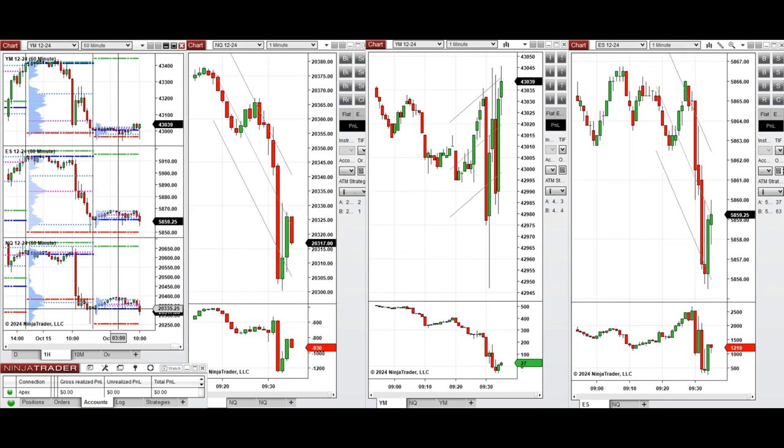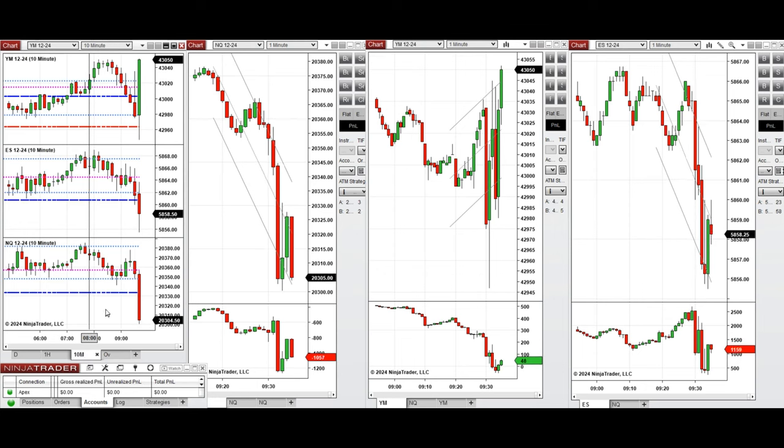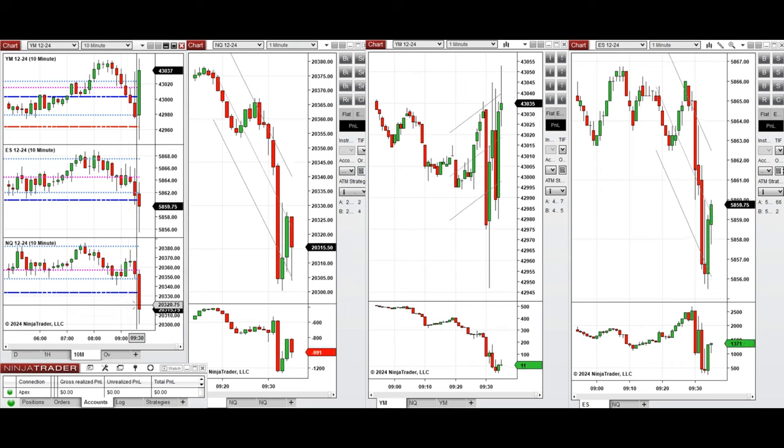If you look at the one-hour macro chart, we see that the price was fluctuating above the previous day close and retested this level. And if you look at the 10-minute macro chart, we see that after New York market opening, the prices started to go down on Nasdaq and S&P 500, but are going up on Dow Jones.